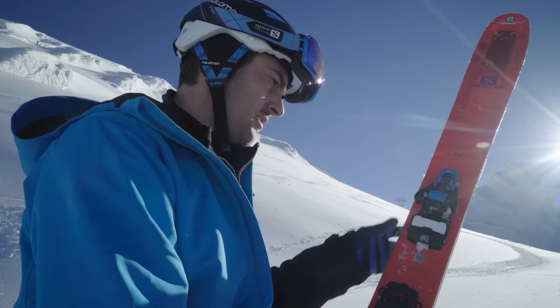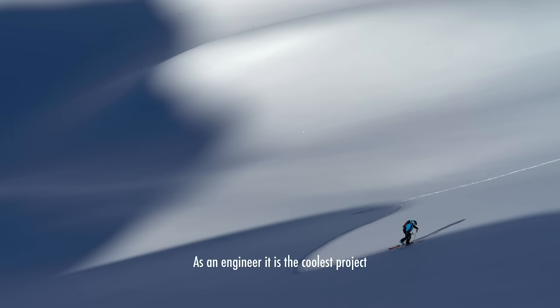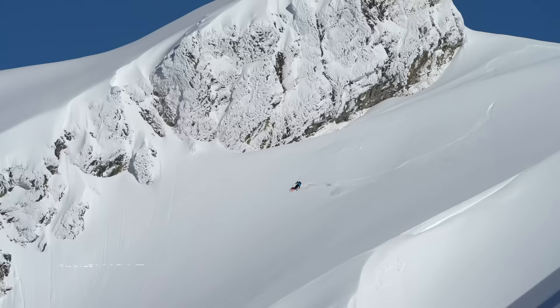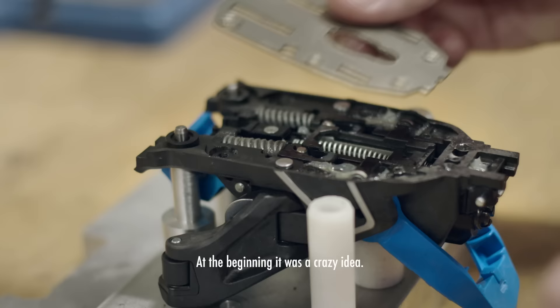The beauty about working with Salomon is that everyone working for the company just loves to ski and loves to shred. As an engineer, it's the coolest project because I am a skier and I use this type of binding when I ski. The cool thing about Benoit is he's a shredder that loves to ski, so when he's building this binding, he's really building it for himself just as much as for us.